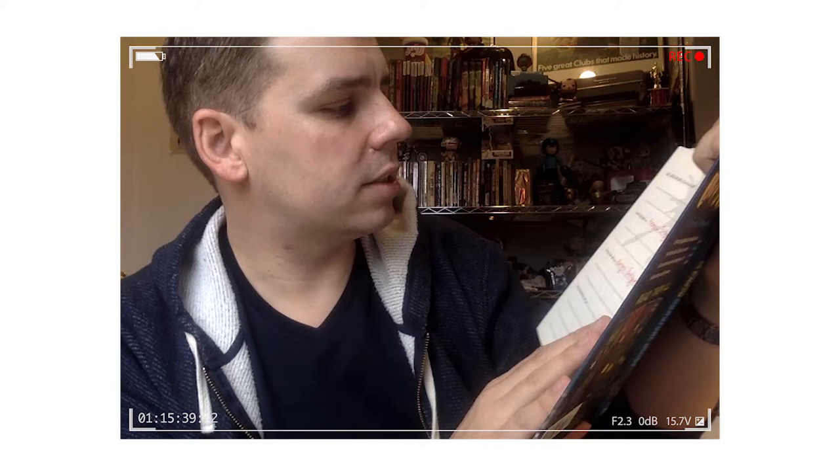One of my favorite activities in the book is this sort of time capsule thing, and you get to do all sorts of stuff. You write messages to your future self, and you hide it away. You're asked what are your favorite things right now, and I put Avengers Endgame, because I just saw it and I can't stop thinking about it and I loved it. And also Things You Hate Right Now, wherein I also put Avengers Endgame, because I hate it for breaking my heart and my soul.